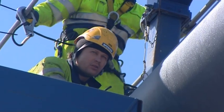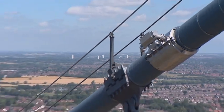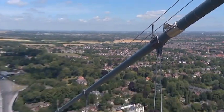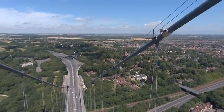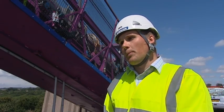It's called dehumidification and was started after rust was found on some of the cables of the bridge during an inspection last year. They take the air from the atmosphere, dry it out, and then pump it into the cables themselves. The high-level gantries are used to seal the cables so the air that's pumped in can't escape.